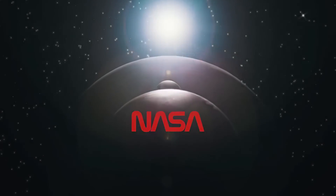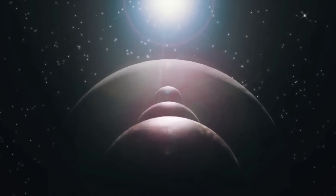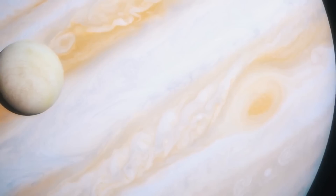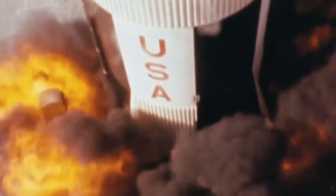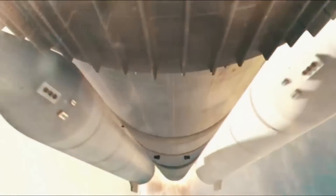Once every 176 years, the planets of our solar system align on one side of the Sun, making it possible to observe every planet in the outer solar system in a single flyby. In 1977, NASA launched Voyager 1 and 2 to do just that.